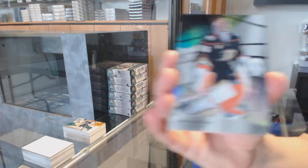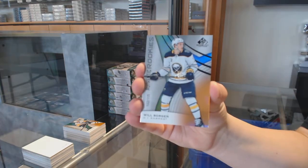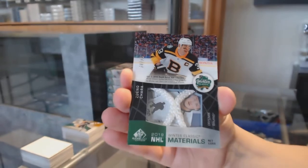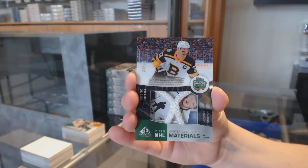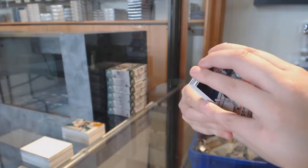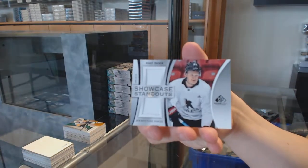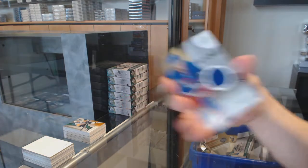We've got number 275, John Gibson, rainbow for the Anaheim Ducks. Orange number to 115 for Buffalo, Will Morgan. Winter Classic Materials Netcord, number 35 for the Boston Bruins, Zdeno Chara.